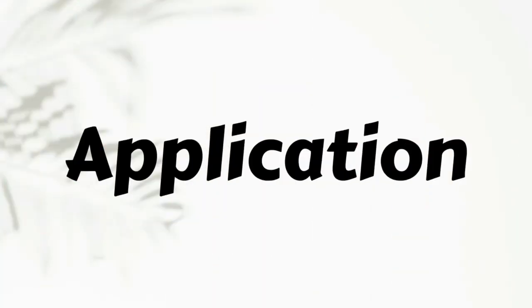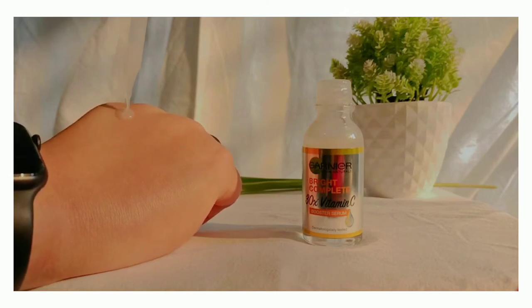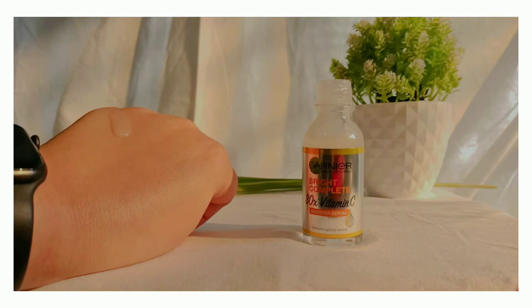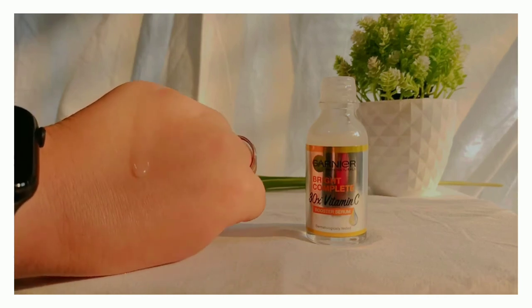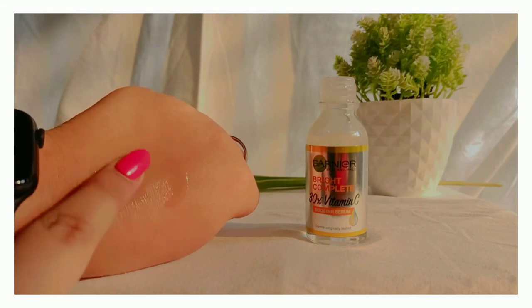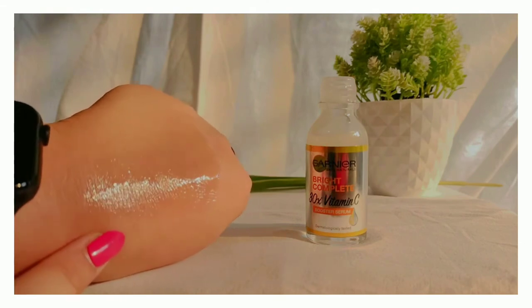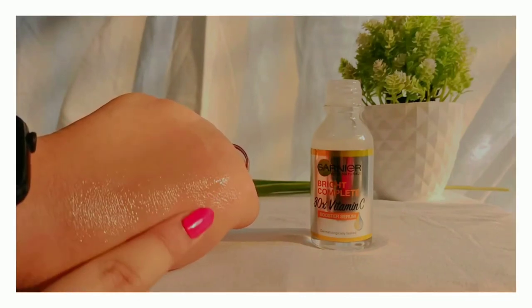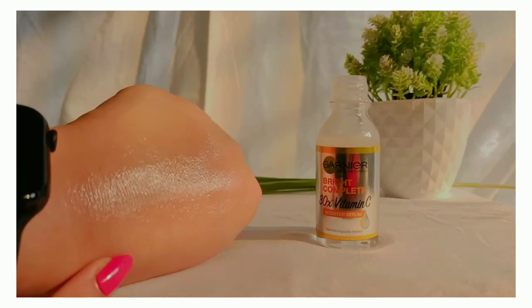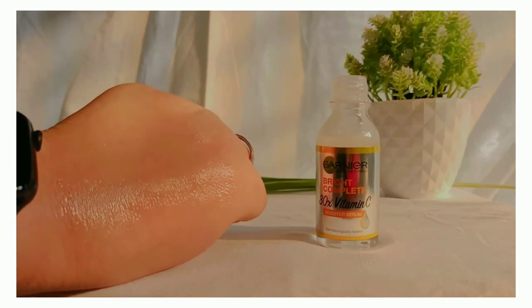Now let's see the application. On clean skin, take two to three drops of the Gania Vitamin C Serum and gently pat it onto the skin. You can see how instantly it brightens up the skin.